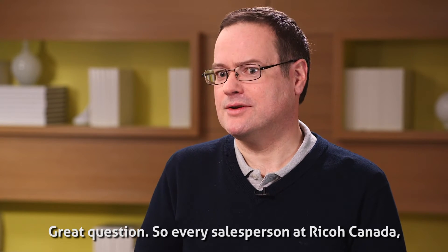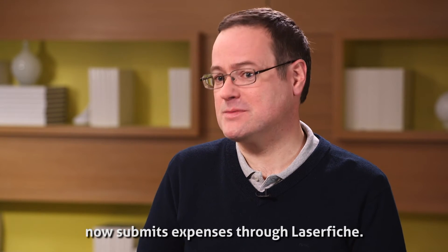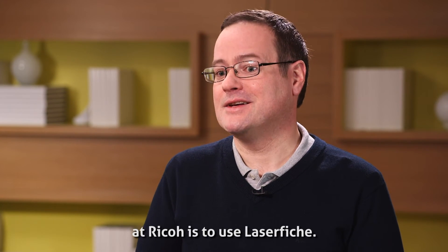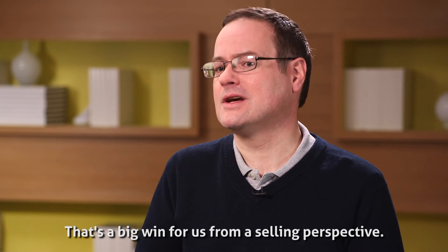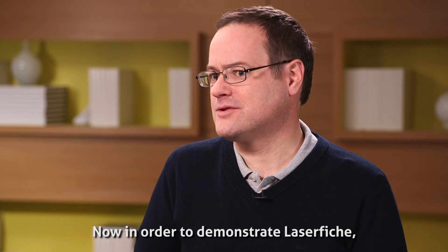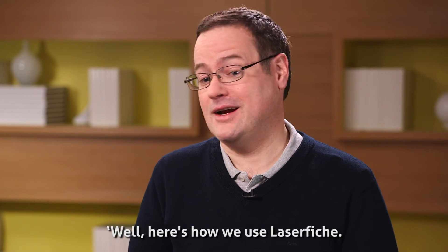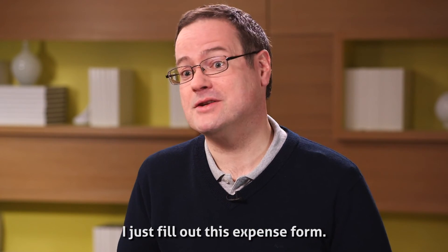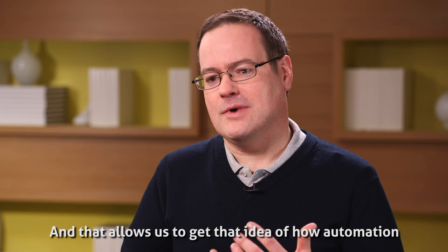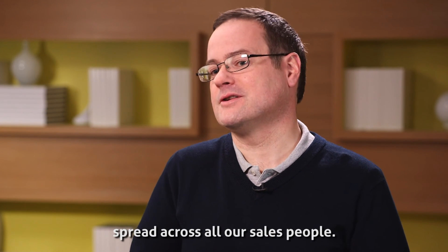Every salesperson at Ricoh Canada submits expenses through Laserfiche, so it's now part of everyone's daily lives at Ricoh to use Laserfiche — that's a big win for us from a selling perspective. Now to demonstrate Laserfiche, all the salesperson has to do is open up the expense approval form and say here's how we use Laserfiche. That allows us to get the idea of how automation can be implemented using Laserfiche spread across all our salespeople.